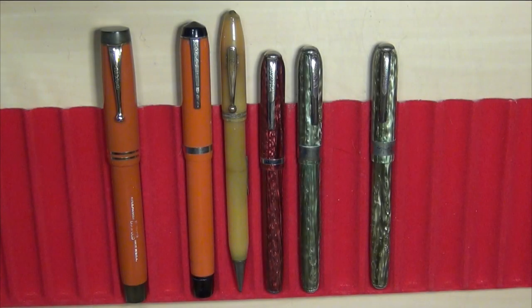Hey guys, it's Troy here and I wanted to talk to you about an underrated and probably not much talked about fountain pen company, the Arnold Fountain Pen Company.